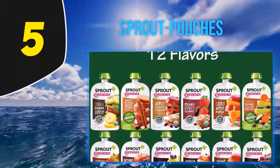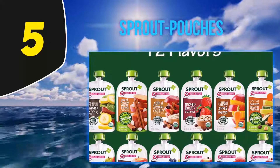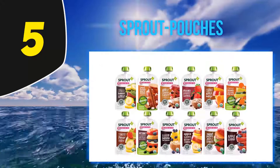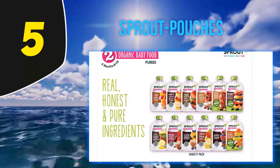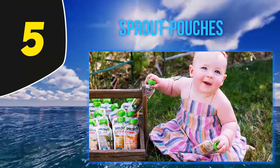Number 5: Sprout Pouches. All the fruits, veggies, beans and grains are USDA certified organic. There's no additives, fillers, sugars, or anything else sketchy. The clear BPA-free packaging shows you exactly what's inside before baby digs in. The consistency of each flavor is different, so have breast milk, formula and some baby cereal on hand to get it where your baby needs it to be.